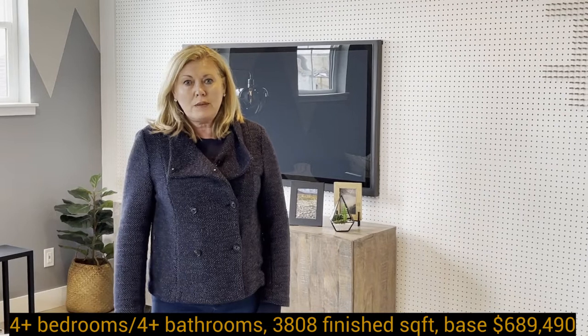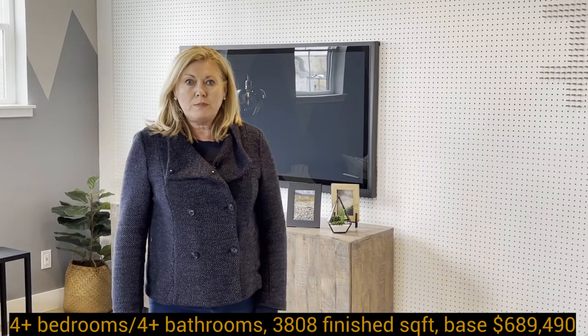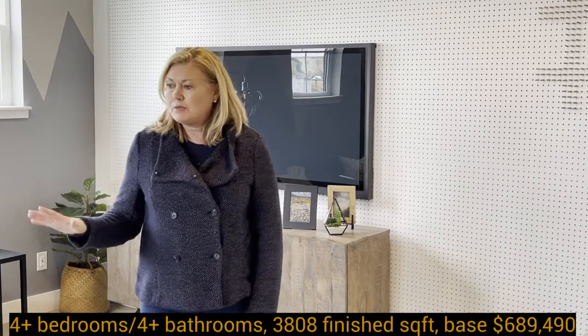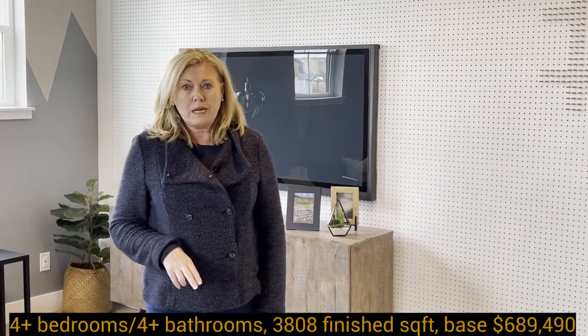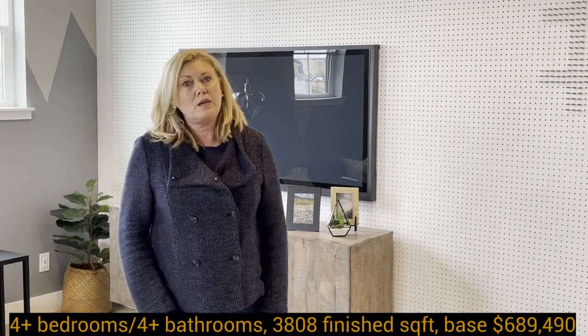On the main floor we have the master bedroom and master bathroom, and then upstairs we have a bonus room, three bedrooms, and two bathrooms. The second bathroom upstairs is a Jack and Jill.